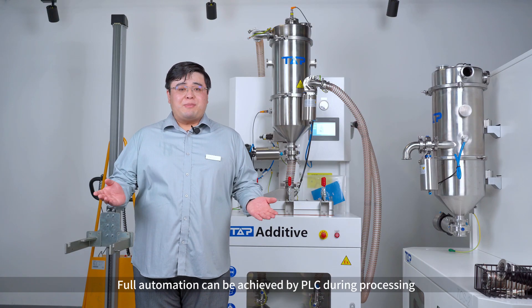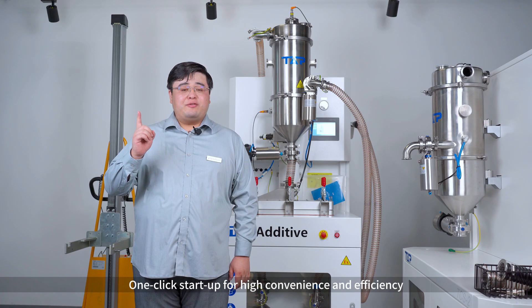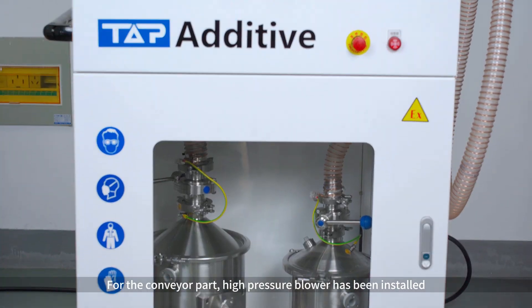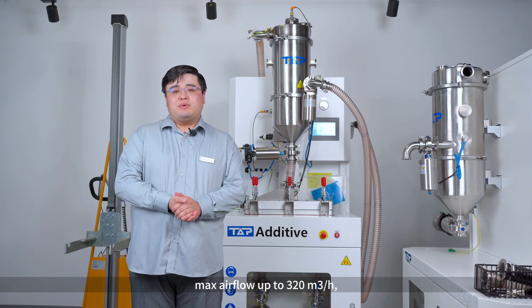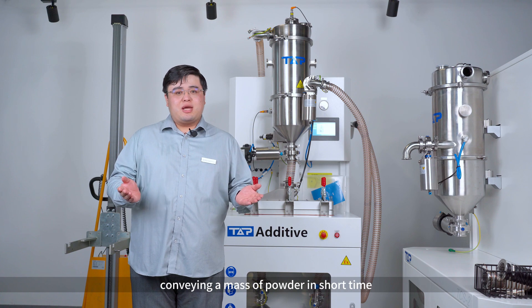Full automation can be achieved by PLC during processing. One click start-up for high convenience and efficiency. For the convenient part, a high pressure blower has been installed. Max air flow up to 320 cubic meters per hour, conveying a mass of powder in a short time.